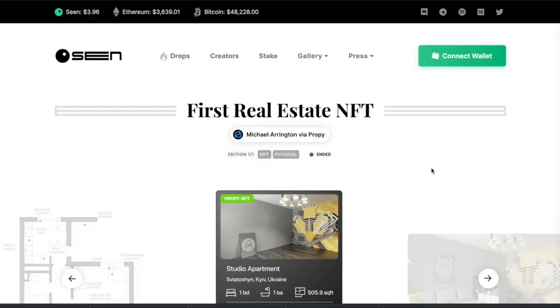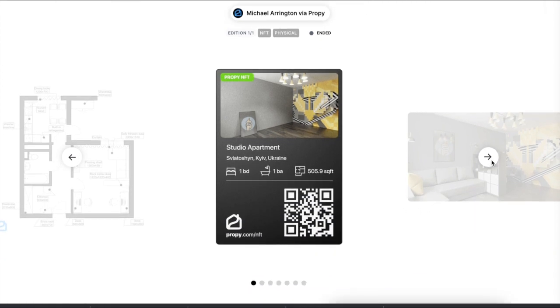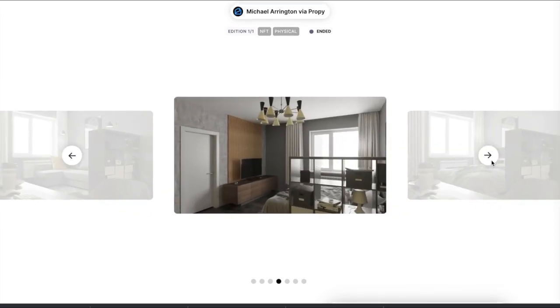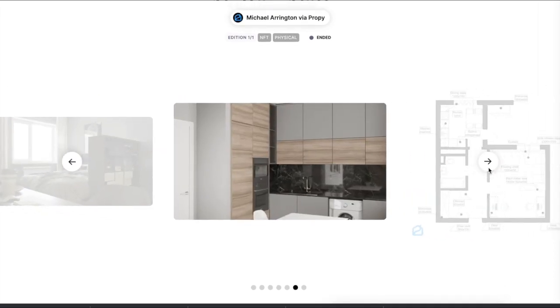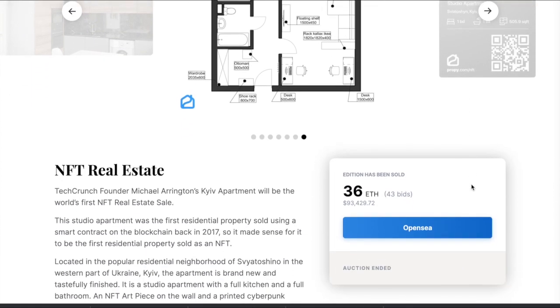By the way, the sale of the first house ever sold as an NFT has already taken place. It happened just three months ago, in June 2021. It was this apartment in Kyiv that belonged to the founder of the influential news site TechCrunch, Michael Arrington. The apartment sold on the auction site scene.house for $93,000.